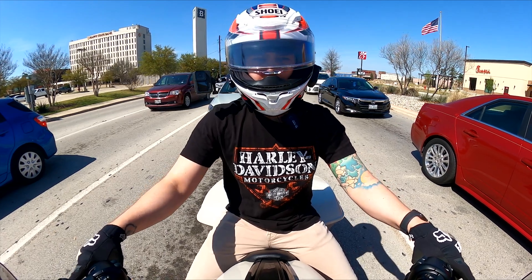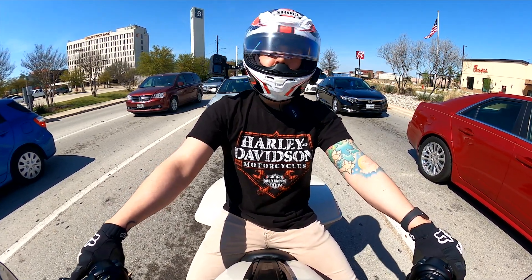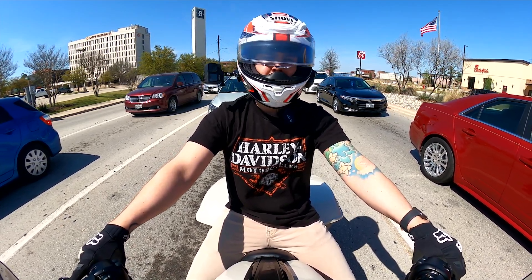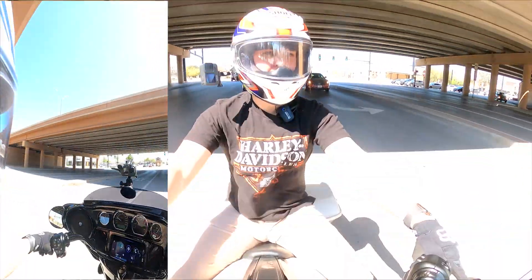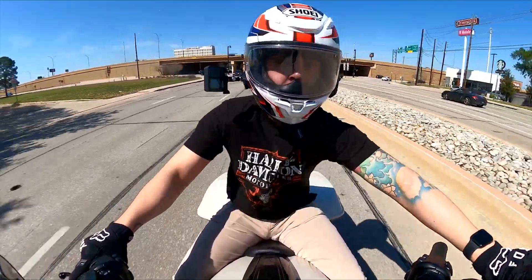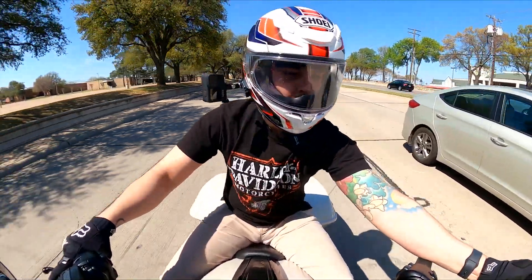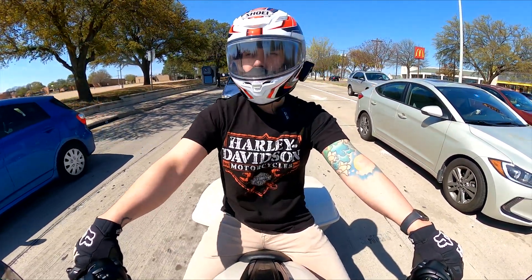Something I like about the Street Glide over the Road Glide is the ergonomics — the way I feel when I sit on it. The Street Glide just feels more comfortable to me naturally. I get a lot of guys, particularly guys that ride a lot of miles, who prefer the Road Glide. I've put a decent amount of miles on a Road Glide and don't notice a huge difference — not enough to choose a Sharknose fairing over a Batwing. The Road Glide does give you a little more storage — two pockets versus the Street Glide's one small pocket on the right side where you could maybe fit a stick of gum or a little thing of Tic Tacs.